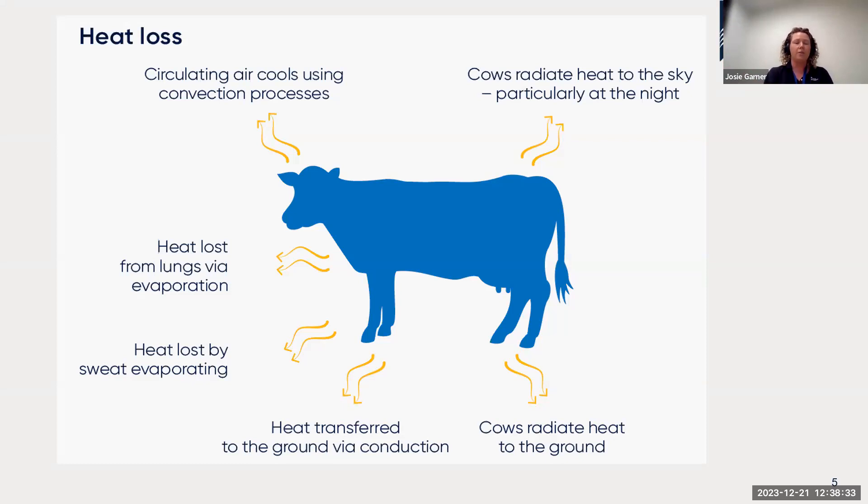Cows also radiate heat to the ground — when the earth cools at night and they lie down, they transfer heat through their large belly surface area by conduction. But by far the most effective heat loss method is evaporative cooling — sweating and evaporation into the environment. Cows can sweat, though not as effectively as horses. They also utilise evaporative cooling via their respiratory system, using their large lung capacity when they increase respiration rate and panting score.